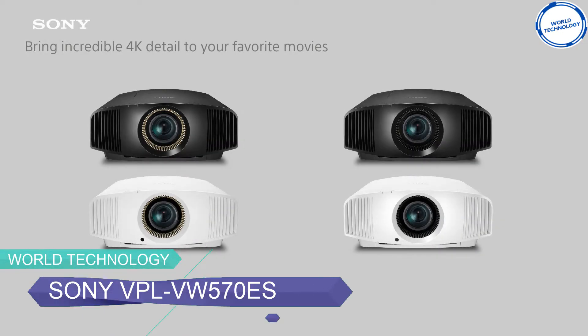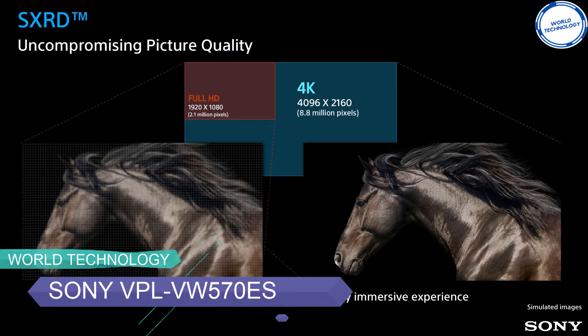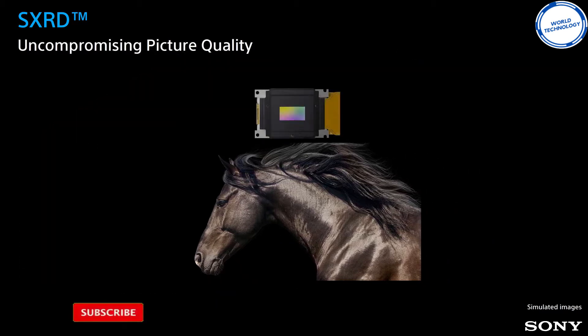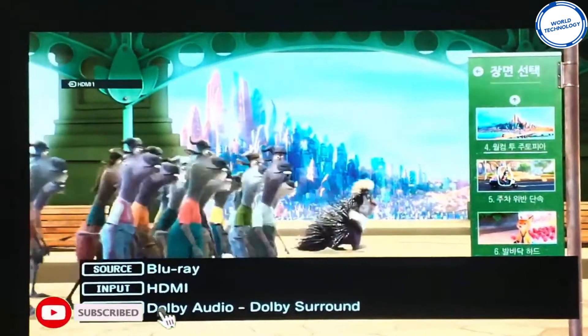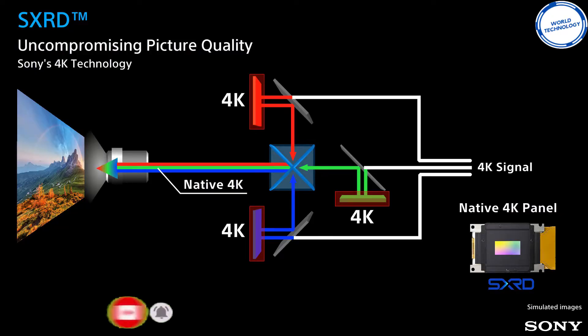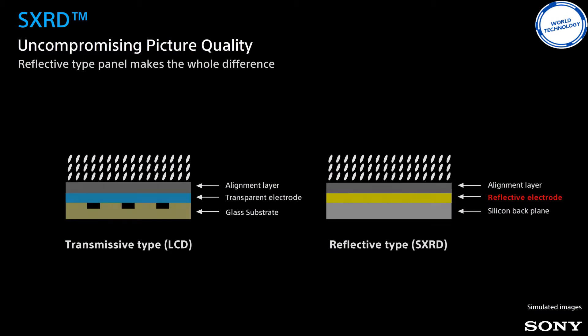The Sony VPL-VW270E is purely an award-winning and fascinating true 4K projector. With a classic black color, an appealing and smooth textured surface, along with an attractive build structure — it's truly pleasing to the eyes.